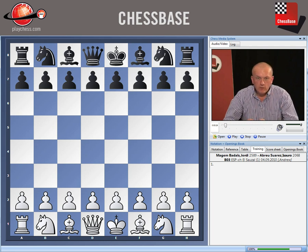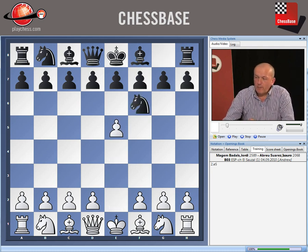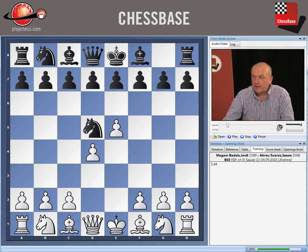Let's see what having more space actually does for you. My first game comes from the Spanish Championship played in 2010, between Grandmaster Magin Bardles and a Spanish player, Isuaro Abru Suarez. The opening is an Alekhine's Defence, where paradoxically, black invites white to gain space in the opening with moves like e5 and then c4.